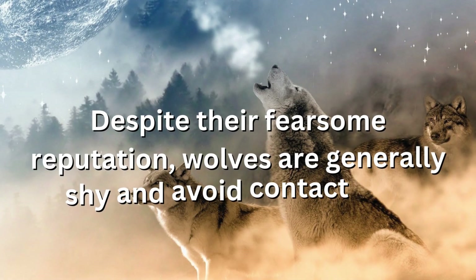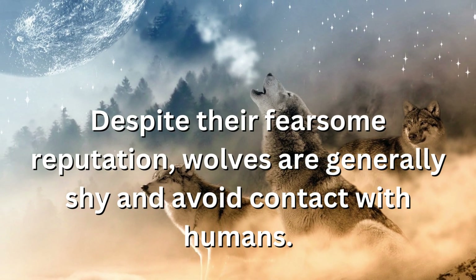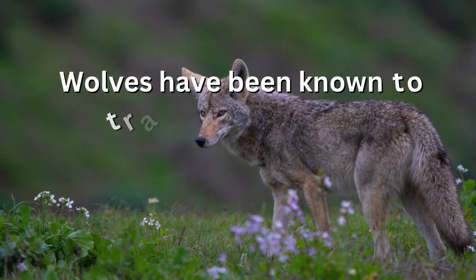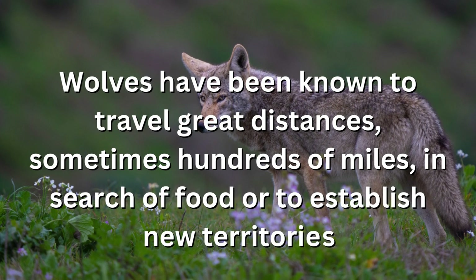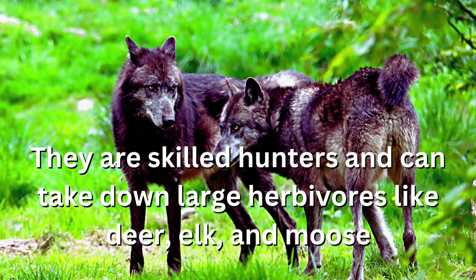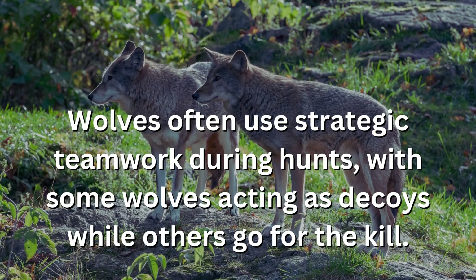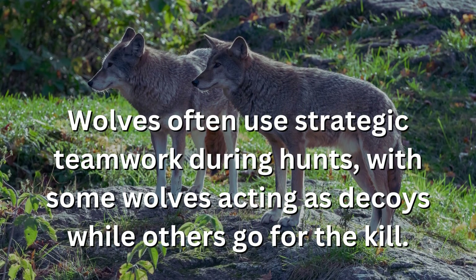Despite their fearsome reputation, wolves are generally shy and avoid contact with humans. Wolves have been known to travel great distances, sometimes hundreds of miles, in search of food or to establish new territories. They are skilled hunters and can take down large herbivores like deer, elk, and moose, often using strategic teamwork during hunts, with some wolves acting as decoys while others go for the kill.